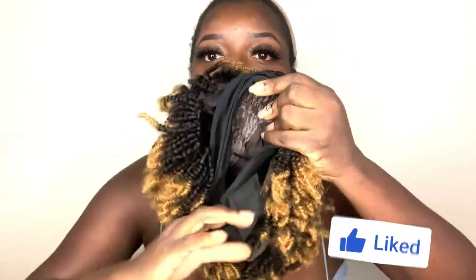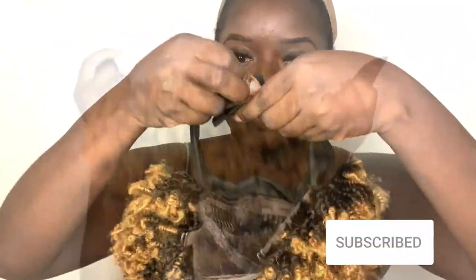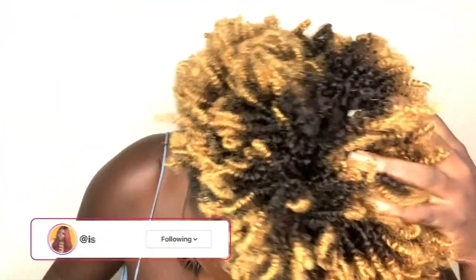Hey YouTube fam, it's your girl Gladys, a.k.a. 'is that your hair.' Welcome back to my channel. Today we have another wig from Y Wigs — shout out to them for sponsoring this video. This wig is called Nia. It's an afro kinky curly headband wig in color number 27, in the 10 inches with 150% density and average cap size.